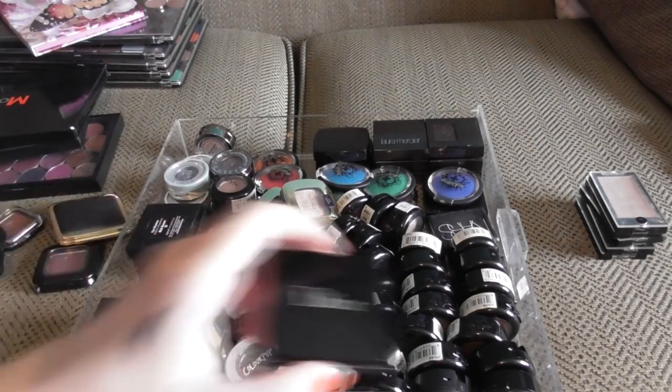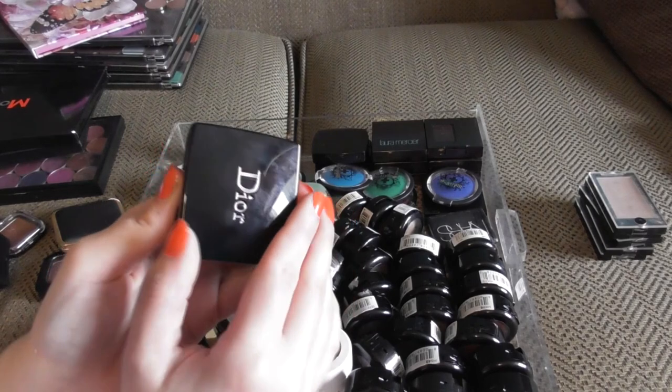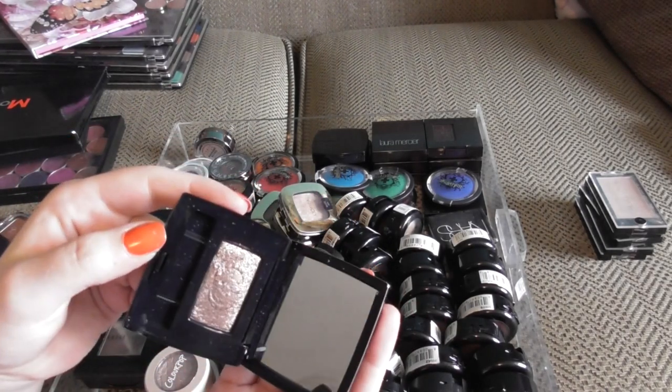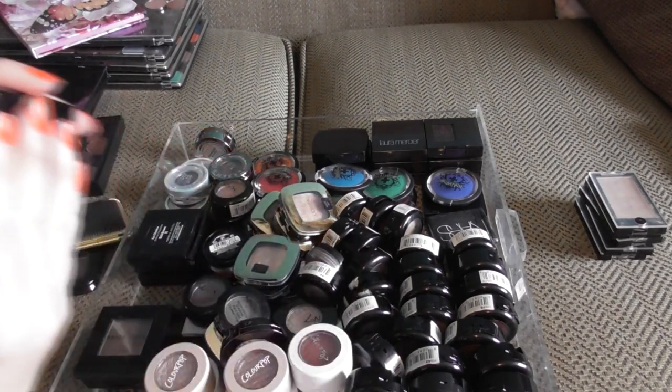I do have two Dior ones, but I can't seem to spot the other one. This is in the shade Reflection, and it's a gorgeous sort of brown with some purple reflects in it.